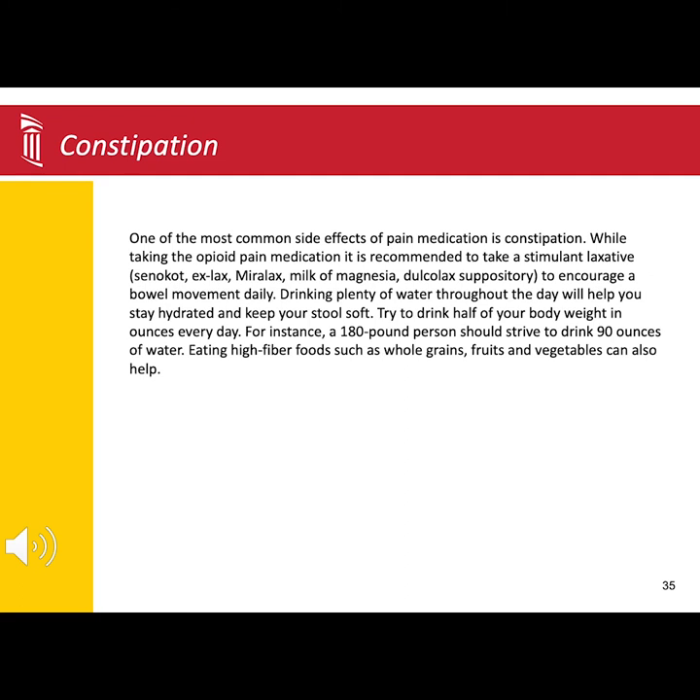It is essential to continue the laxative at home, especially if you are using narcotic pain medication. Once you have stopped using the narcotic or resumed your regular bowel pattern, you can pull back on the laxatives. Anything over-the-counter will work. Also, keeping yourself well hydrated and eating high-fiber foods can help.